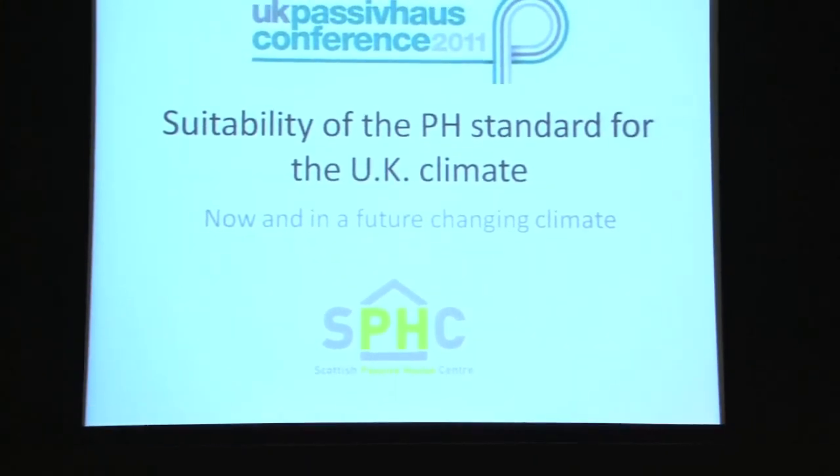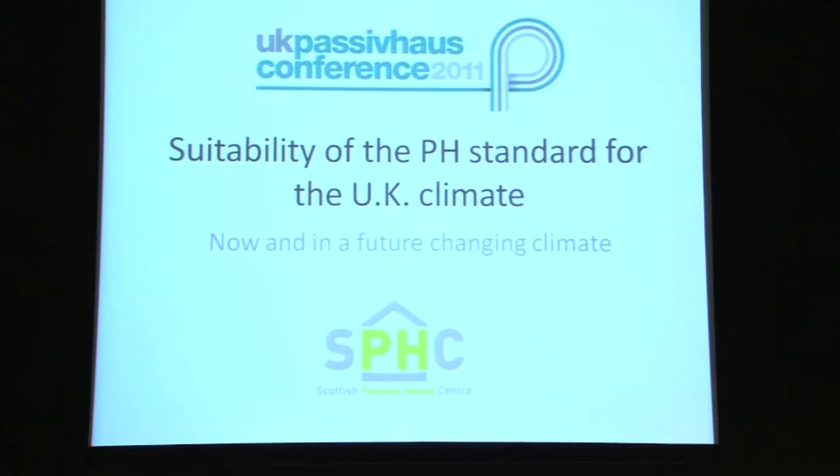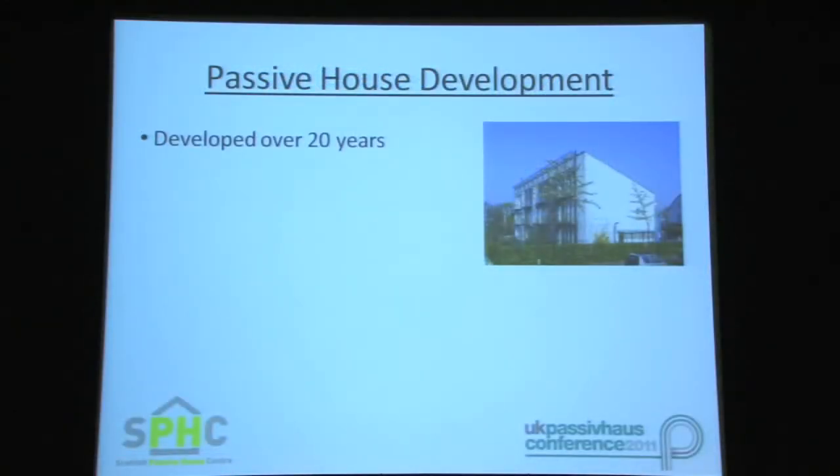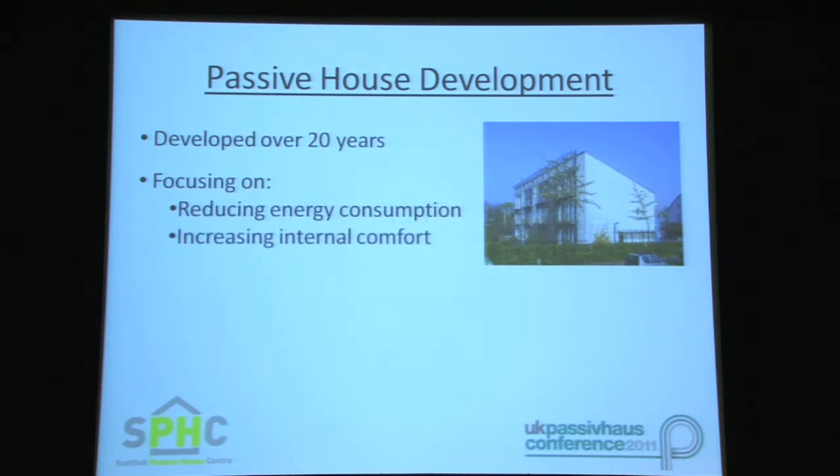Today I'll be looking at the suitability of the Passive House Standard for the UK climate. The Passive House Standard was developed in Germany around 20 years ago with a focus on achieving buildings with reduced overall energy consumption and increased internal comfort levels based on the central European climate.